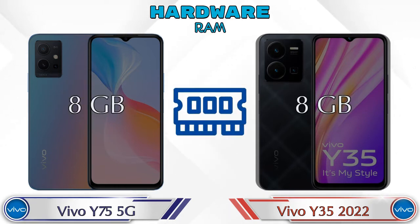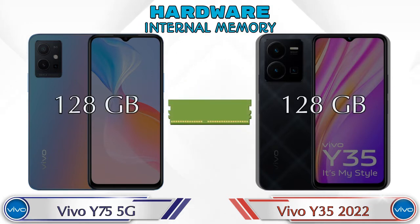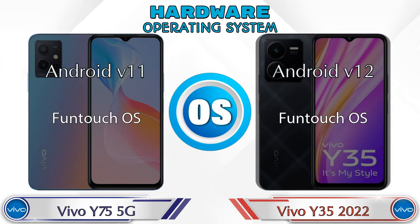RAM is the same in both phones at 8GB. Internal storage is also the same in both phones at 128GB. Expandable memory is up to 1TB. The operating system in the Y75 5G is Android v11 and in the Y35 2022 it's Android v12.